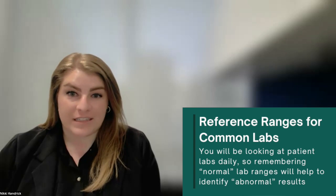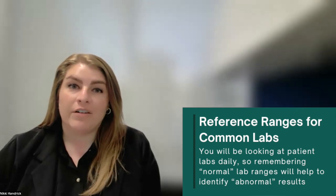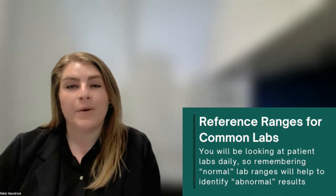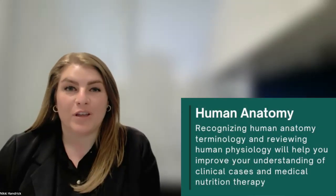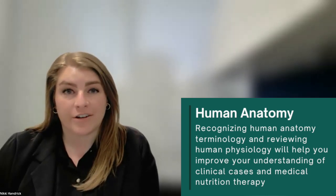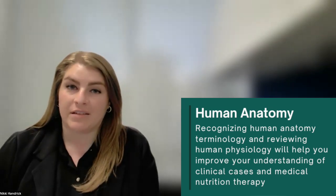Review reference standards for lab results and human anatomy. Reviewing common laboratory results and their normal ranges will be very helpful. If you can recognize the normal ranges, it will help you identify abnormal results more quickly. Don't forget to review human anatomy and the specific terms. Just like reviewing medical terminology, recognizing anatomy will help you deepen your understanding of medical nutrition therapy without having to review the basics first.